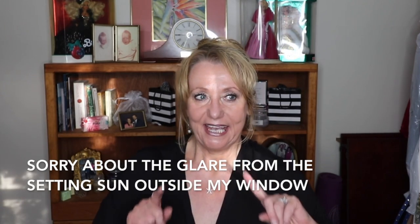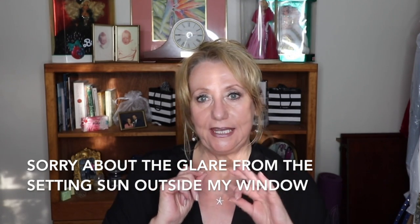Hi guys, it's Monica. I am going to answer a couple of questions that I get asked repeatedly, and at the end of this video I'm going to do a giveaway. I'm going to give away some more of that Blink Eyelash Serum. So if you're interested please stay tuned, and if you're not, give me a thumbs up anyways. I truly appreciate every single one of you.